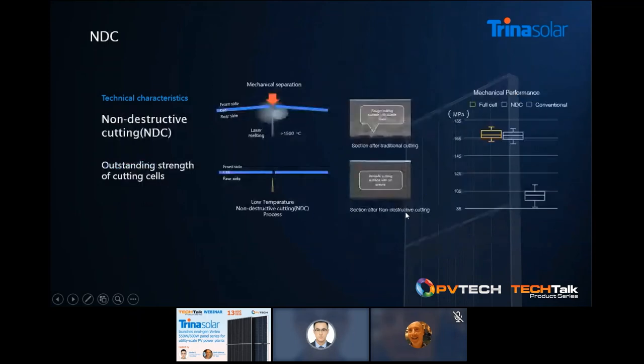Next is NDC — short for non-destructive cutting technology. Comparing to conventional laser melting plus mechanical separation cutting technologies, NDC uses advanced low-temperature cutting technology. The surface after cutting, as we can tell from the microscope pictures here, is smooth compared to conventional ones, which brings much better mechanical performance as shown in the chart.